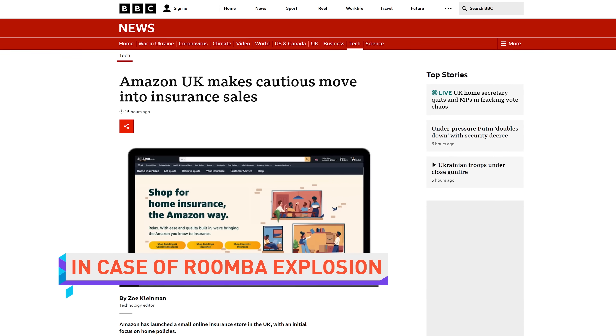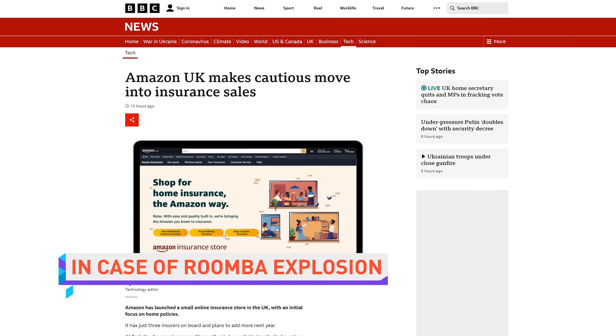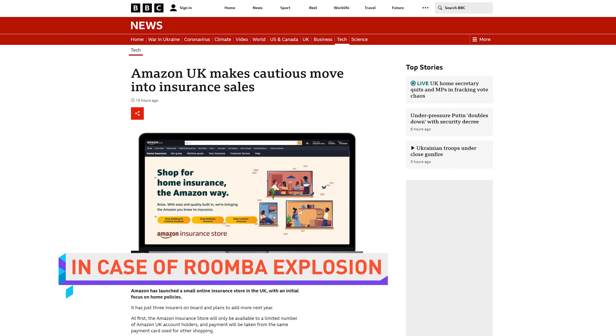Amazon is now selling home insurance in the UK. Finally, the same company that sells your doorbell, smart speakers, security cameras, robot vacuum, and furniture can set you up with nice, comfy protection for your home itself. You better be straight with your corporate overlords, though, because Alexa will know if the fire wasn't an accident. She's watching. She's always watching.